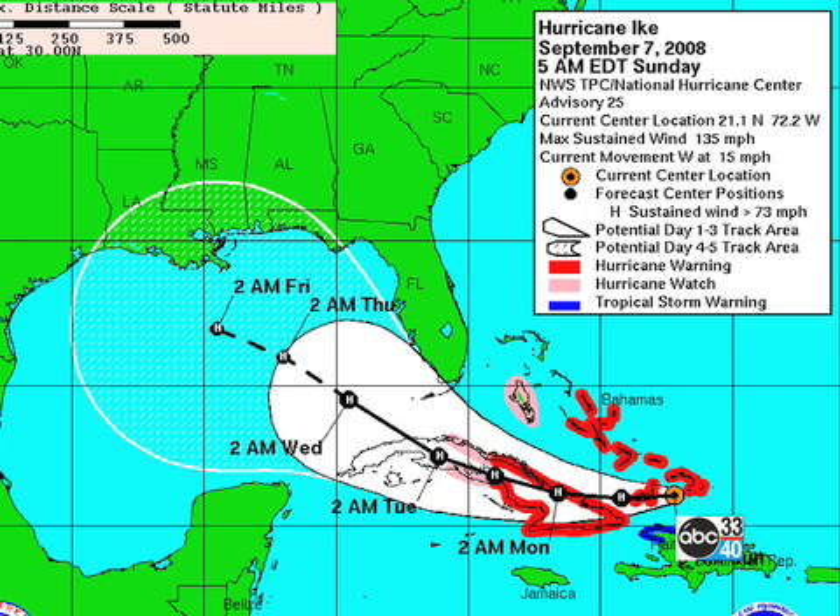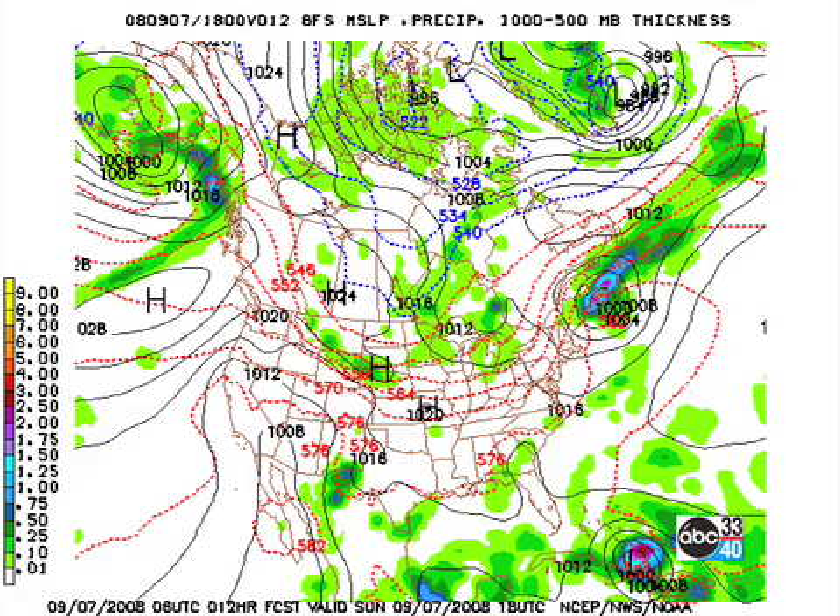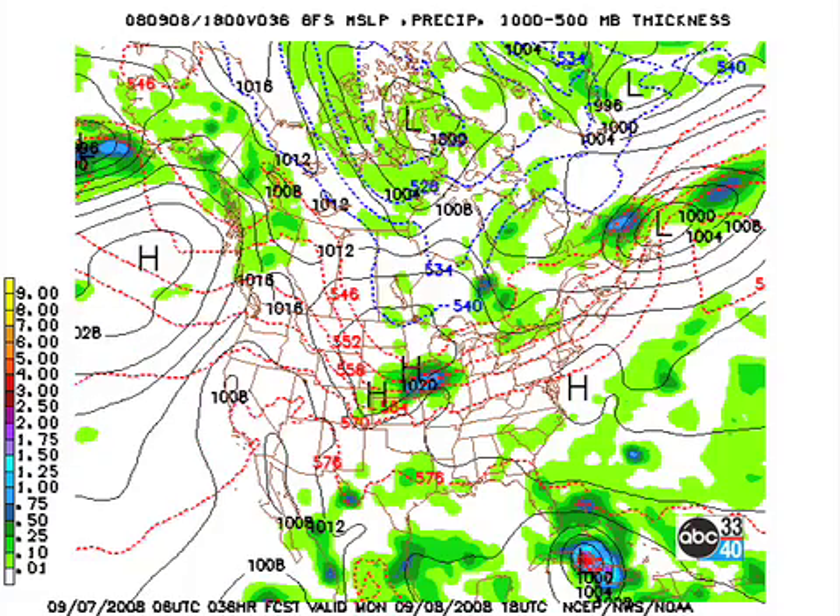It looks like Ike will enter the southeastern gulf early on Wednesday, or very late Tuesday. It's still a little bit problematic as to where Ike will be headed, but it could still impact central Alabama with some rain late in the weekend. The 060 GFS model run shows Ike in the lower right, with the westerlies pretty far to the north. That should keep us relatively dry today and tomorrow, with just a slight chance of showers across the southeastern sections.